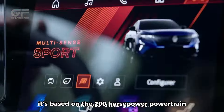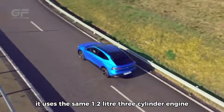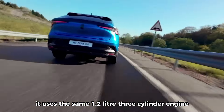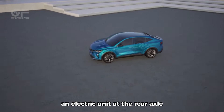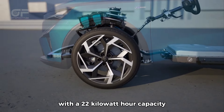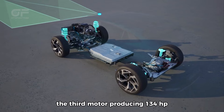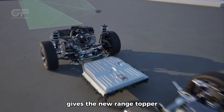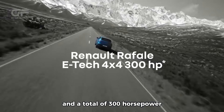It's based on the 200-horsepower powertrain from the full hybrid Rafale. It uses the same 1.2-liter three-cylinder engine, but there's a new turbocharger, an electric unit at the rear axle, and a chargeable battery with a 22-kilowatt-hour capacity. The third motor producing 134 horsepower gives the new range-topper all-wheel drive capability and a total of 300 horsepower.